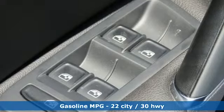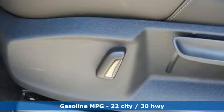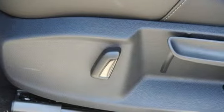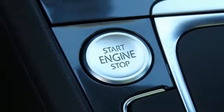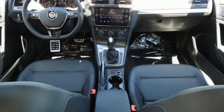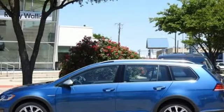Streaming audio, power heated mirrors, front heated bucket seats, automatic parking sensors, smartphone wireless charging, air conditioning, auto shift manual transmission, aluminum wheels, gas pressurized shocks, and an intercooled turbo inline four-cylinder engine.